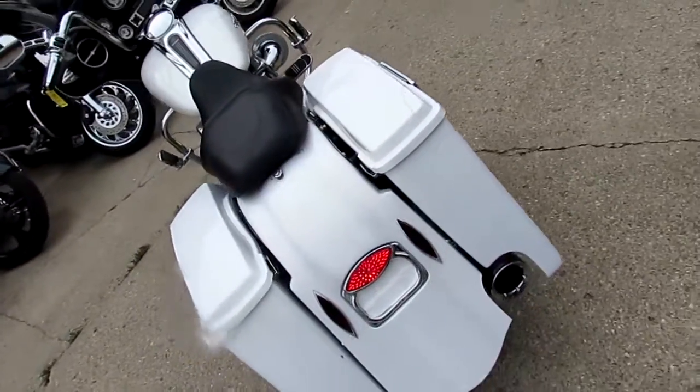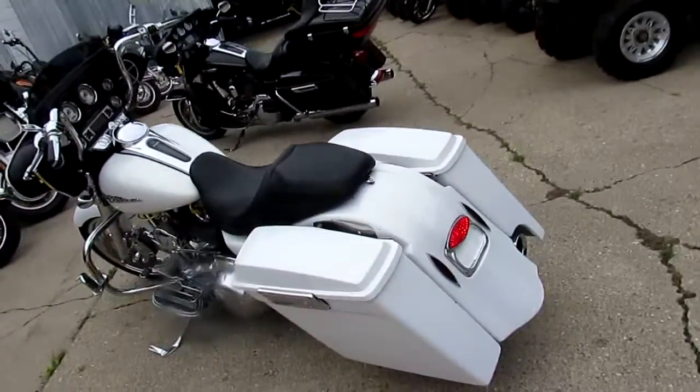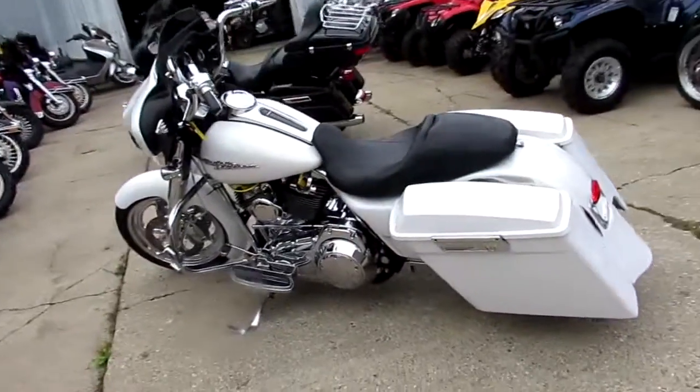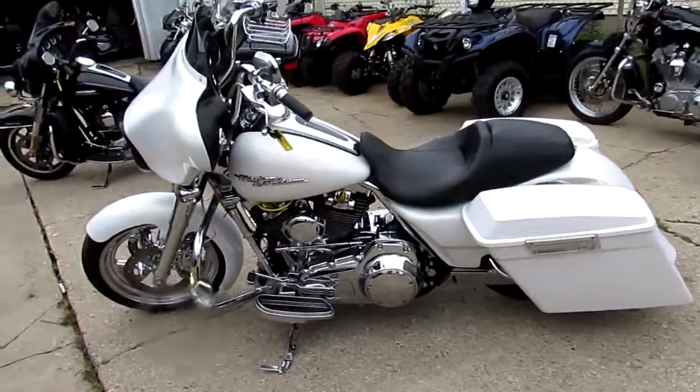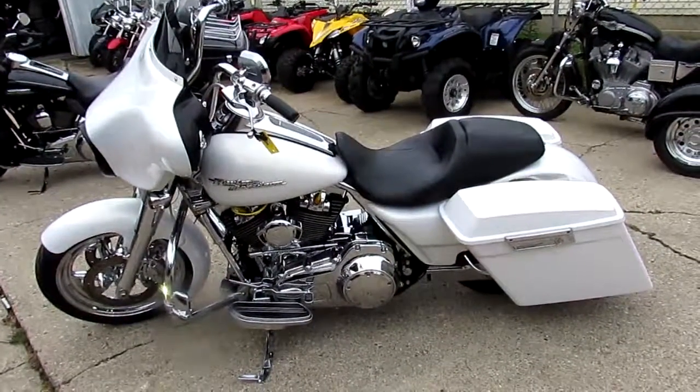It's got the Mini Apes, pearl white paint — one nice looking Street Glide, guys. $12,900 for this 2008 Street Glide. Visit our website, it's ApprovalPowersports.com. We got guaranteed financing, over 250 used Harleys, over 400 used bikes. Call today and you can ride today.